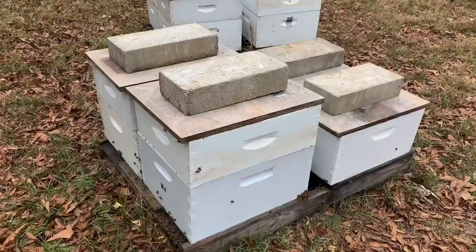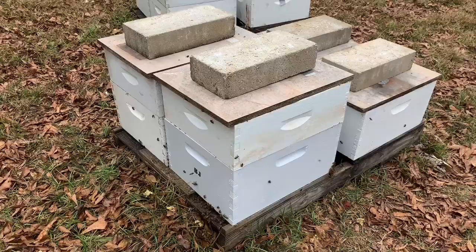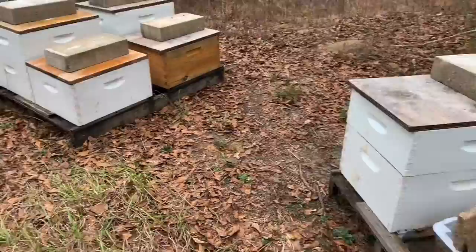I didn't go through all these hives because of the pending weather — I just didn't feel like I had time, but I did change out some of these boxes. That one we're going to leave here, and that's a yellow jacket trap I put out. It's caught more flies than anything else, but I'm going to leave it sitting out there.